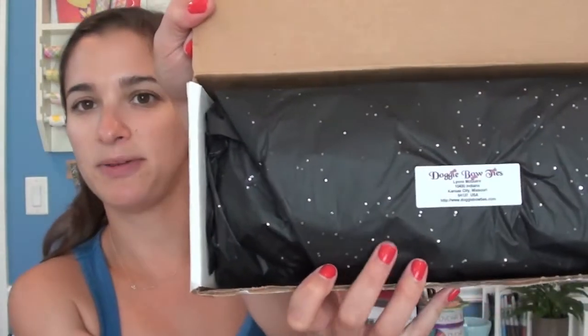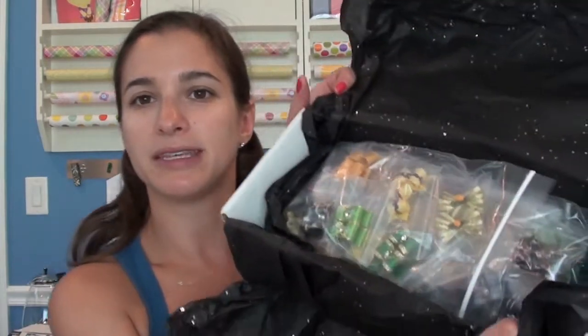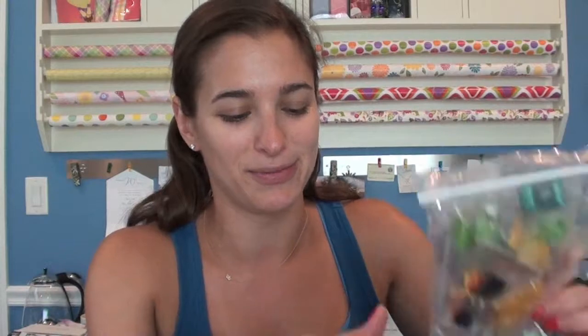I'm very excited! She always packages everything in this very pretty sparkly paper, and you can see Doggy Bow Ties right there. The website is www.doggybowties.com — I link it in a lot of my blog posts on Winnie's blog. Oh, I ordered a lot, and I never remember what I ordered because it takes a little while to come. Obviously they're handmade by one person and she's very popular. She's always very generous giving free gifts, and I think she gave me a lot of free gifts because I'm like one of her most loyal customers.